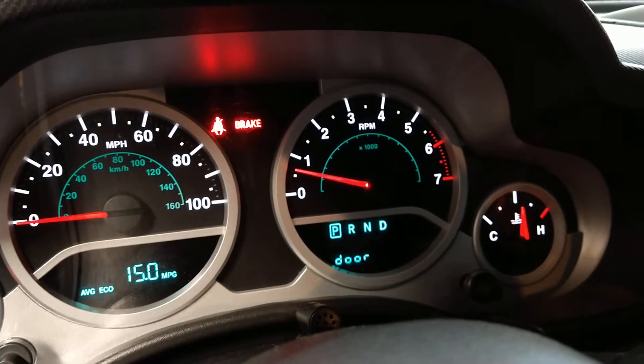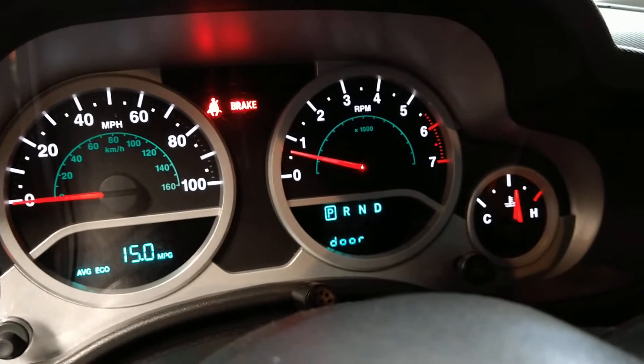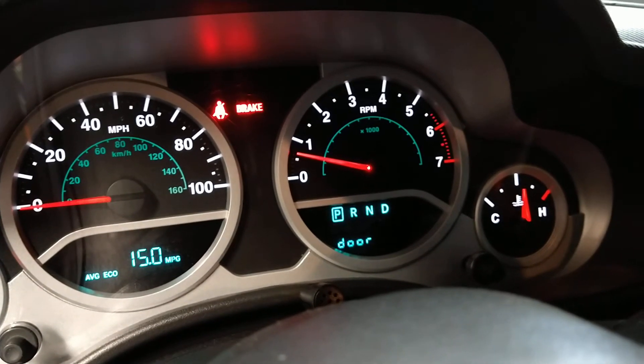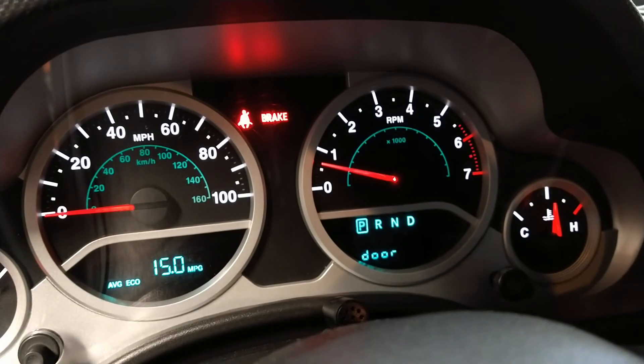That's all I can tell you, because this is real-world testing. I showed you on an infrared thermometer and on the actual OBD2 port with the vehicle hot and the fan cycling. There's a bunch of misinformation out there.